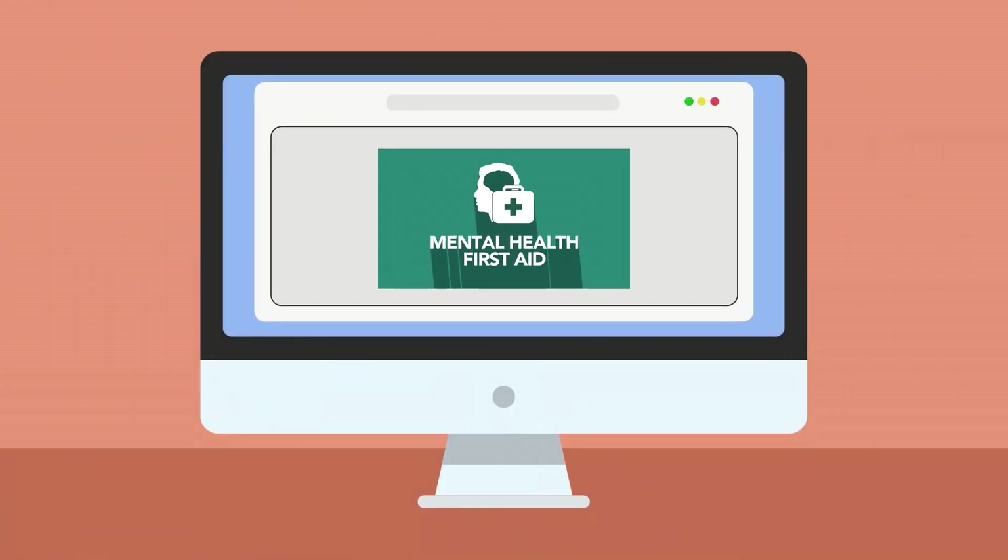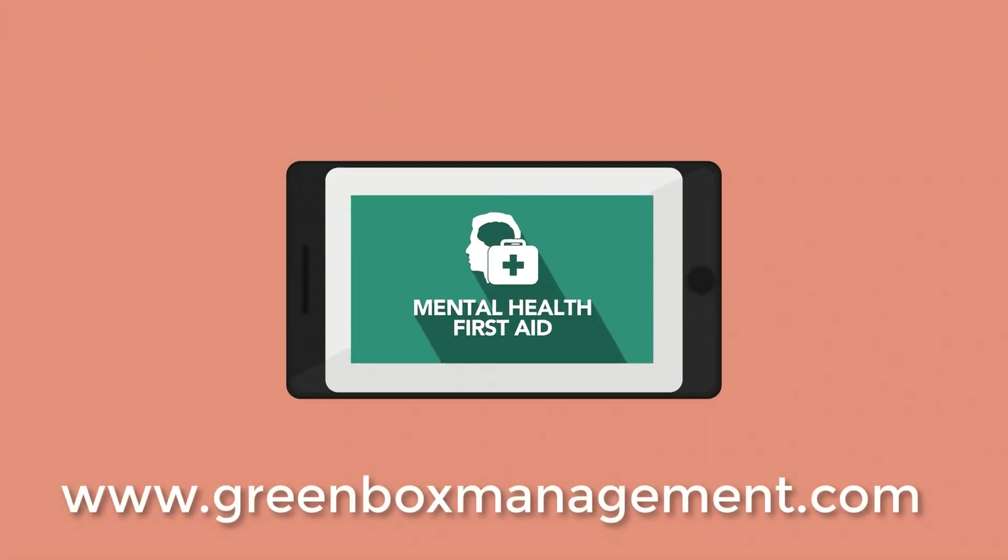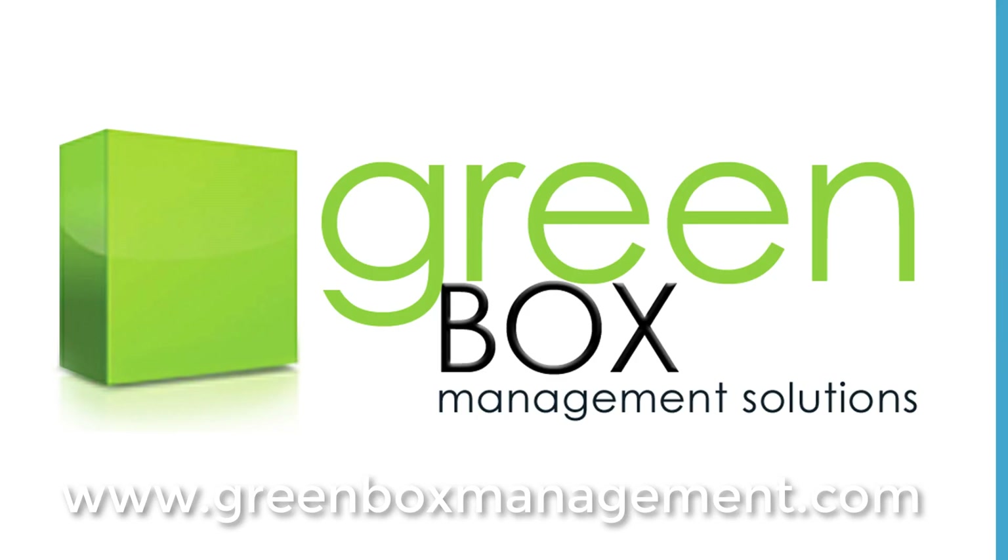As this is an online course, it can be taken at your own pace at a time that's convenient for you. To find out more, sign up for a free trial, or give us a call today.